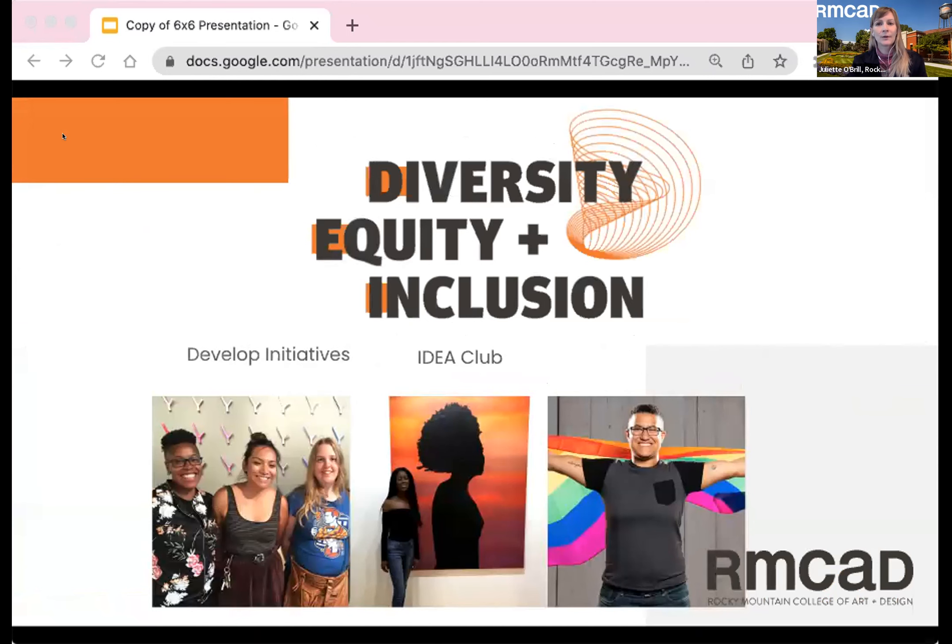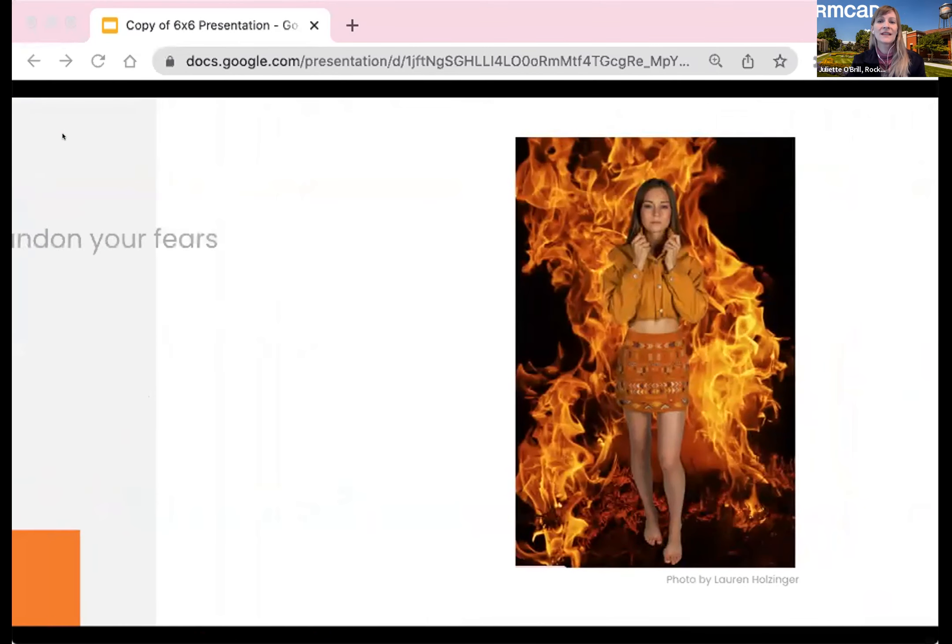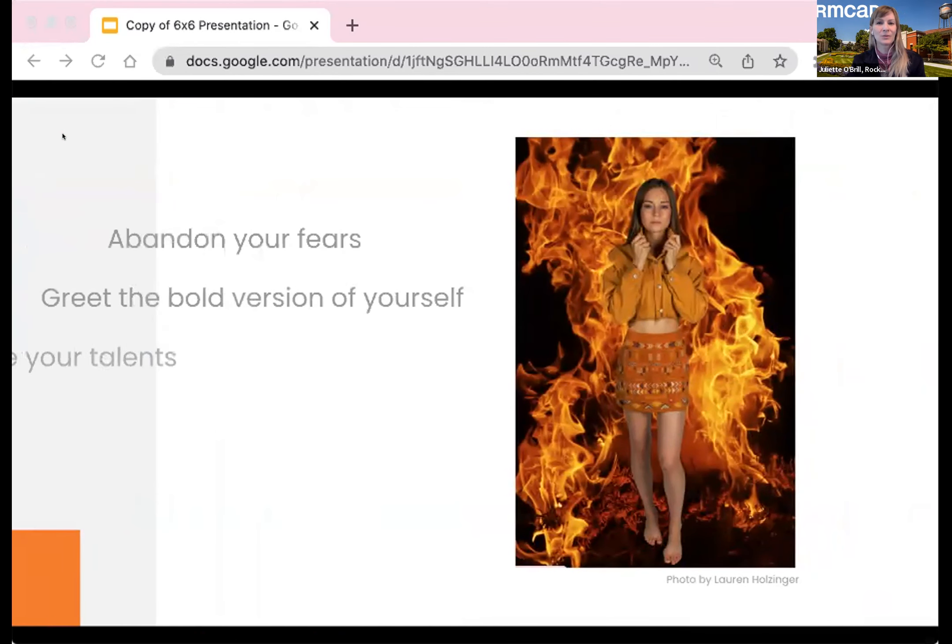Collectively around the globe, there is an awakening happening and artists tend to be the truth speakers of our world. The integral values of DEI guide RMCAD's academic and institutional development, serving our mission to prepare our learners to be forces of change in the industries, communities, and the world. There is a safe place to abandon your fears, greet the bold version of yourself, leverage your talents, make a difference — choose art.